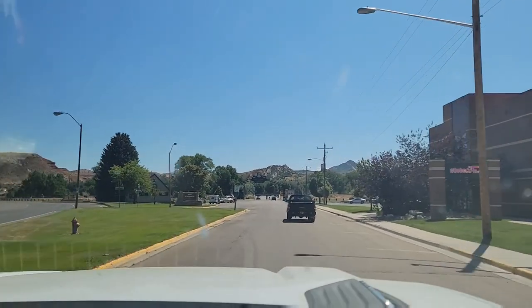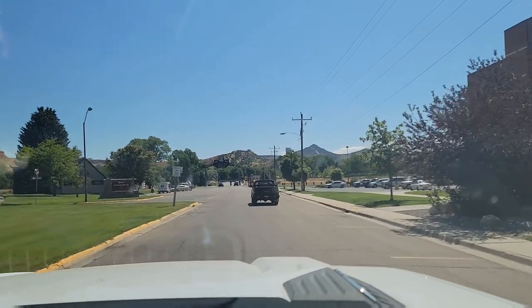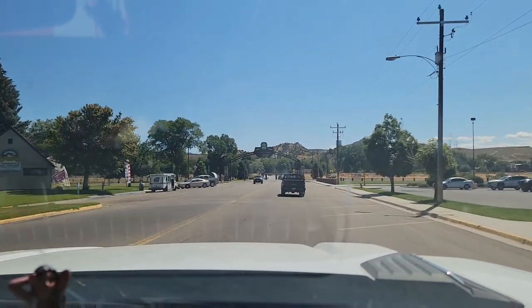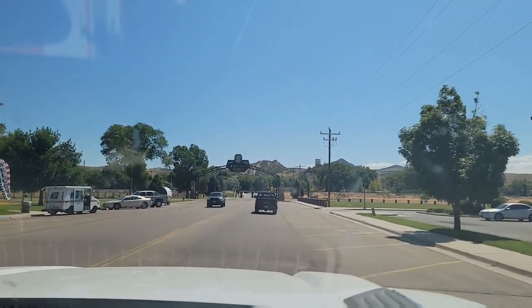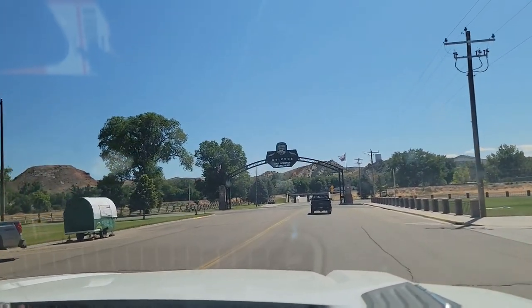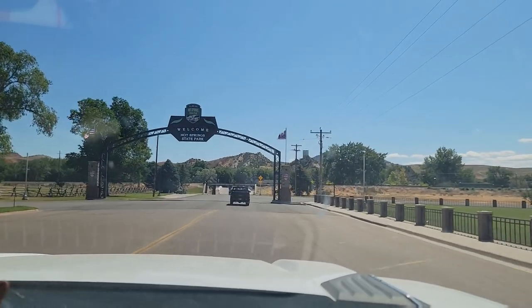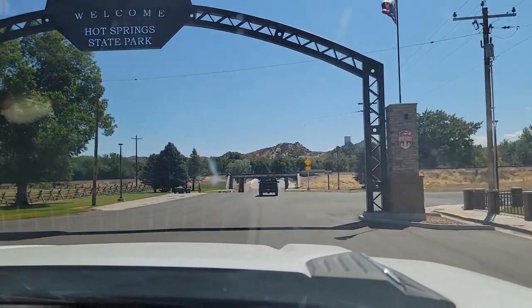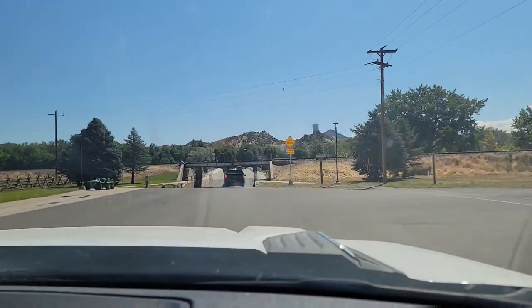We are just pulling into the state park. This is different than any state park entrance we've ever seen. Apparently you can fish here, there's all kinds of stuff. This huge welcome sign. There's a Chamber of Commerce and Visitor Center. Exactly, this is huge. So we're going to go find the pools and decide which one we're jumping in for the day.